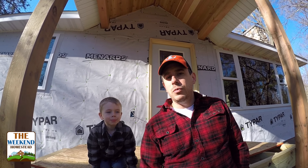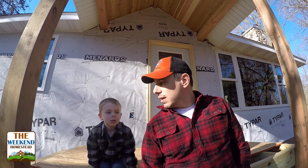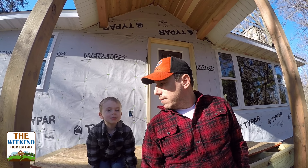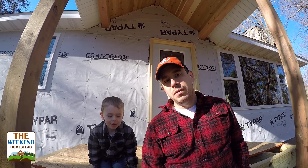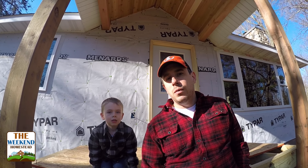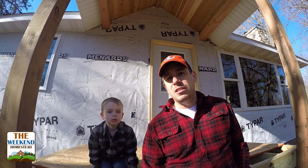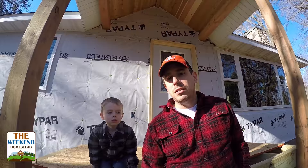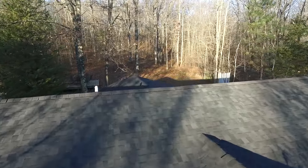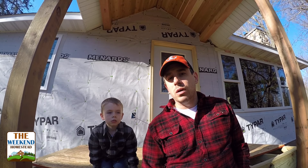Welcome to the Weekend Homestead. This weekend is episode number nine of The House Project. We got a lot of stuff to update. We got a lot of new updates — getting close to winter. We are in the second week of November right now, and it's still 50 to 60 degrees outside, which bought us some time to put a roof on the house. We put a roof on, we put all the vents in, we got all the stonework on the outside of the house done.